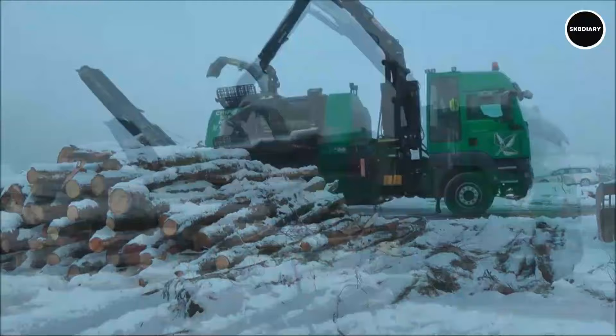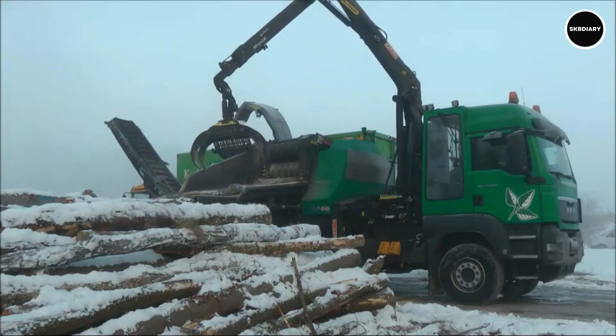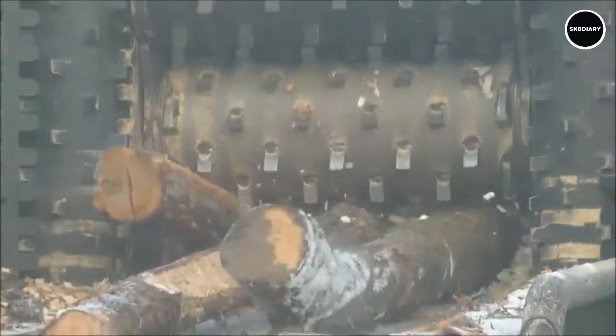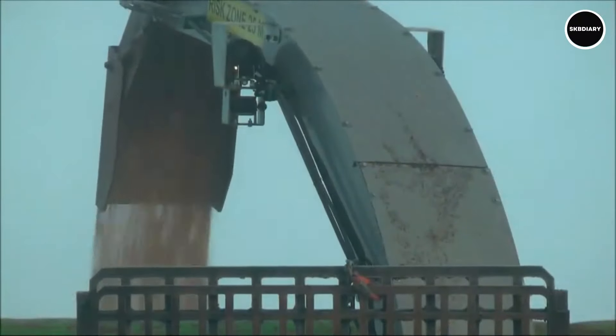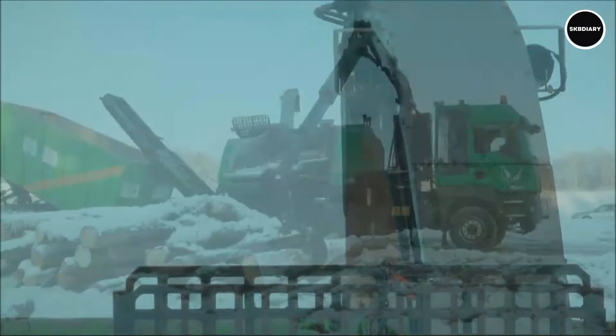A state-of-the-art wood chipper made to satisfy the needs of contemporary forestry and biomass processing is the Comptex CHIPPO 5010CD. The CHIPPO 5010CD offers dependable and effective performance when chipping wood products of all sizes and kinds thanks to its sturdy design and cutting-edge features. With its robust engine and sophisticated chipping mechanism, this machine easily turns waste wood, such as logs and branches, into high-quality chips that can be used for everything from mulching to producing biomass fuel.